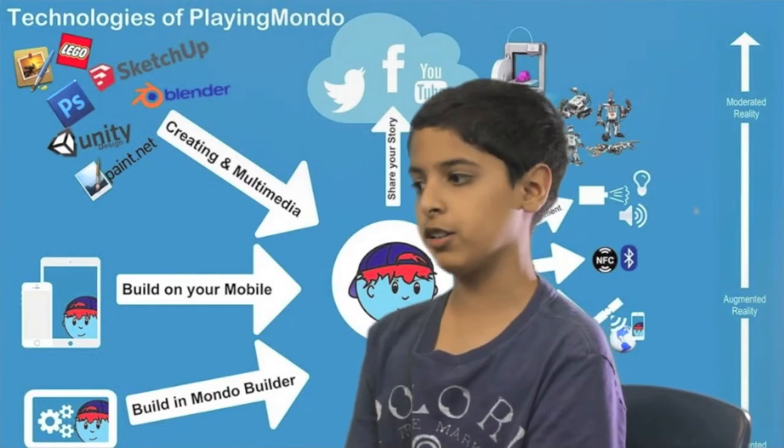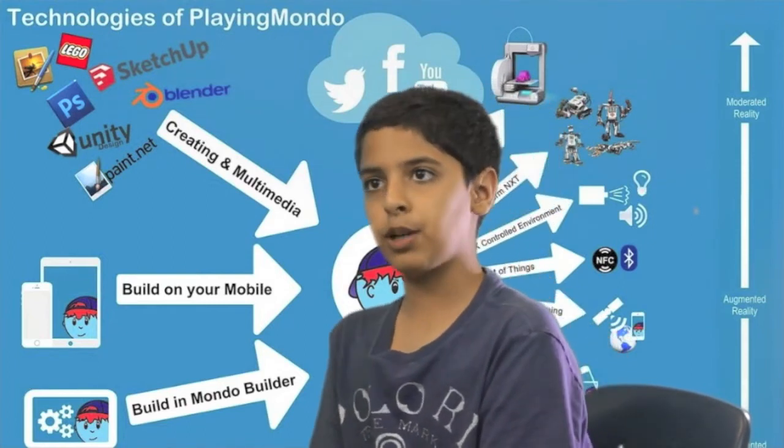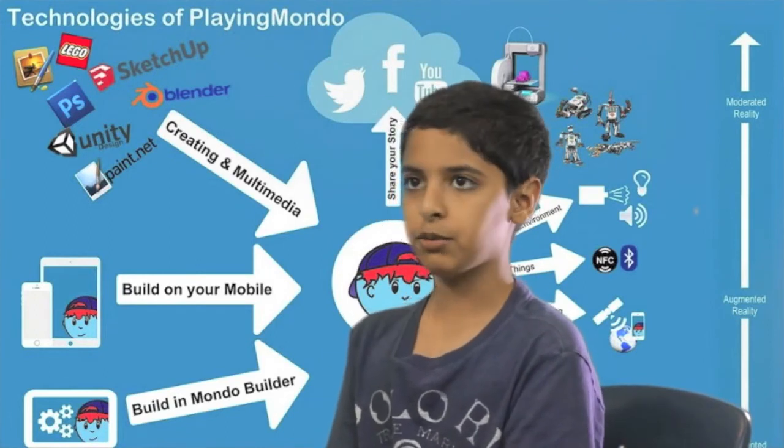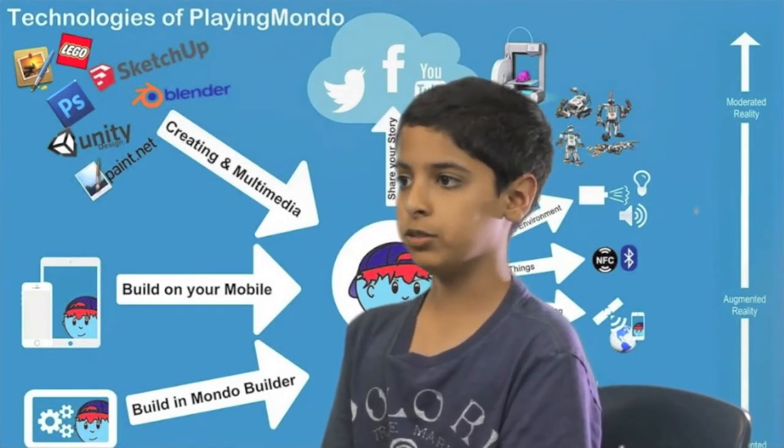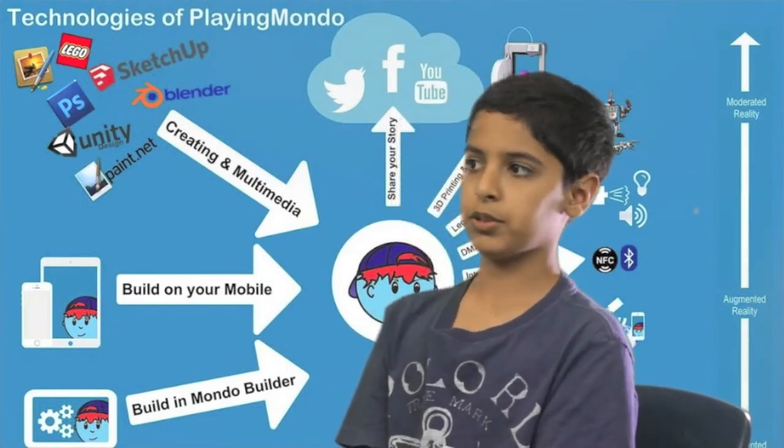If you were to play it on your phone or tablet, you would download the Playing Mondo app. Once again, you would find a playground, go inside the playground, look at the games, and select if you want to play.